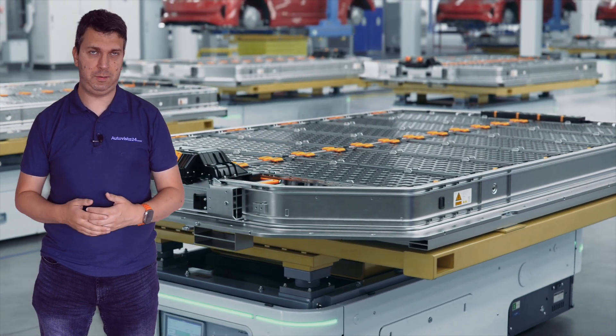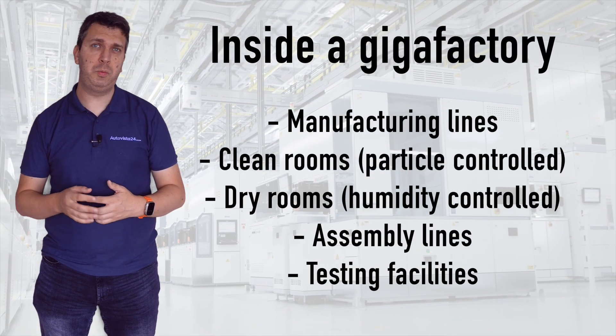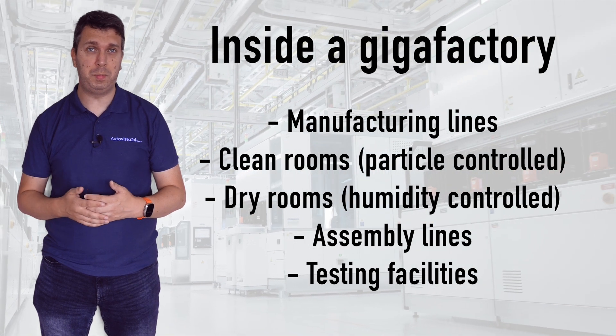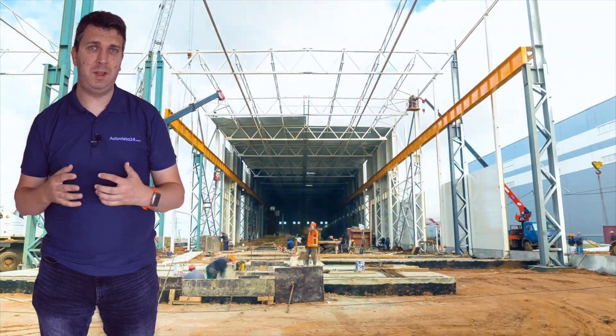Gigafactories are complex. They are not just made up of simple production lines but have to include clean rooms with filtration to achieve low levels of dust and other potentially harmful particles. There's also a need for dry rooms with low humidity. Their makeup can resemble a semiconductor chip plant, which means their development is difficult.